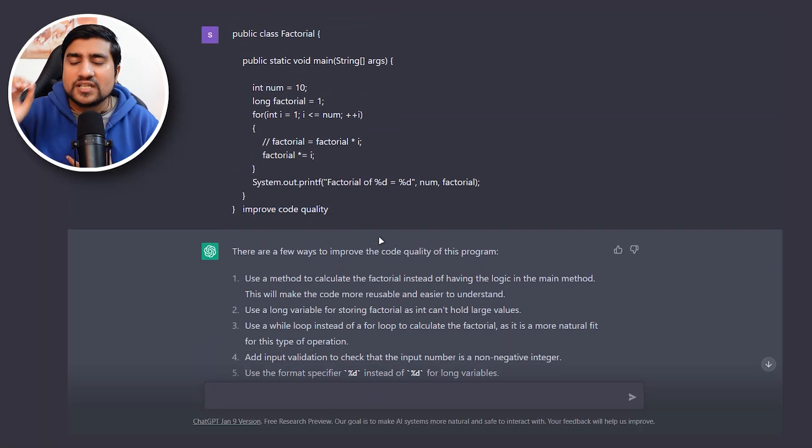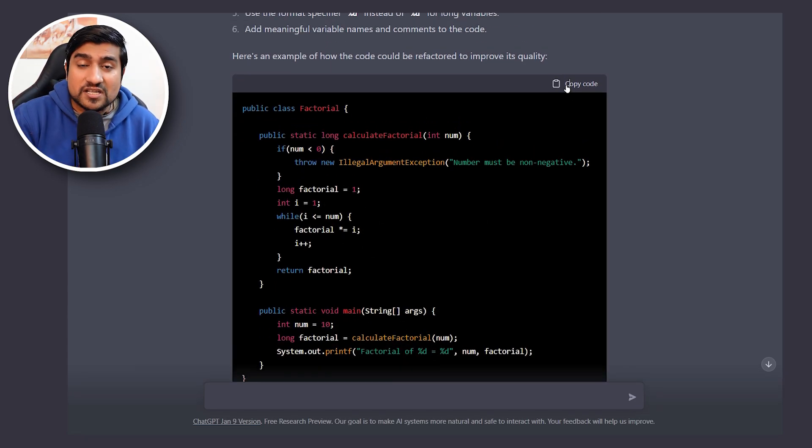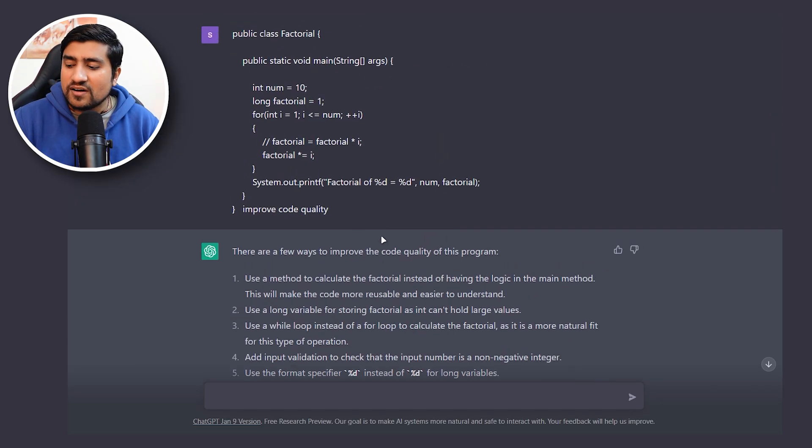Another point: ChatGPT is all about the question. The more you ask, the more it will reply and the more context it will give you — but you also have to give it more context. If I need to remember some concepts I've forgotten, I quickly jump to ChatGPT, ask questions related to it, and give a specific scenario. That also works, and it is amazingly working.